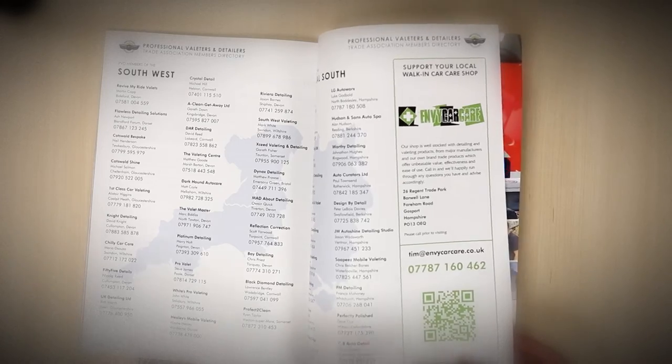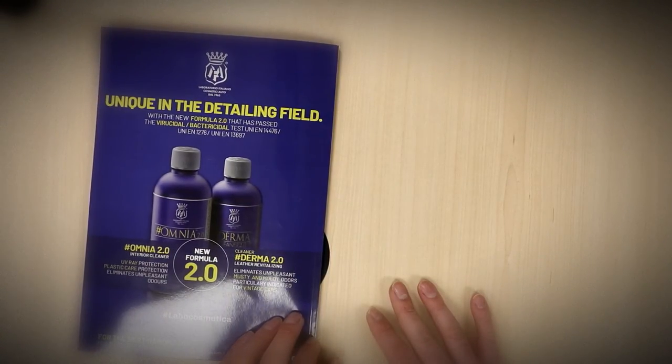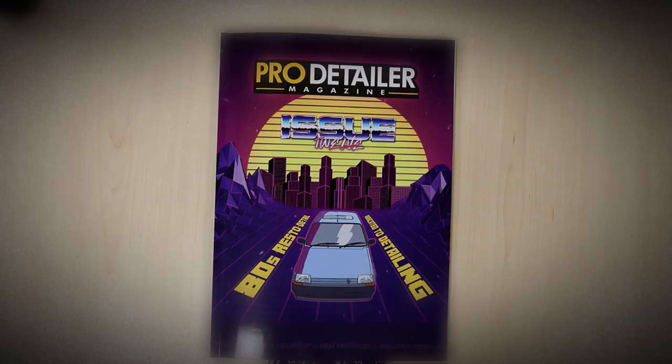As ever, we also have the directory of PVD members in the back, as well as some local car care shops for those who want to buy over the counter as opposed to online. And that is issue 12. Apologies for it being late — it was somewhat out of our control — but you can get yours now for £6.99 including UK delivery at www.pro-detailer.com.